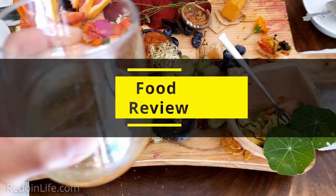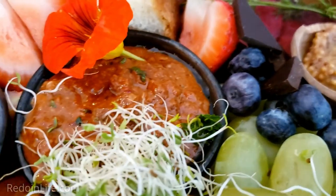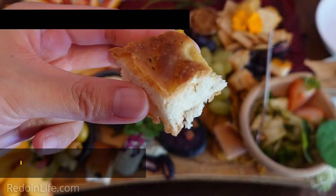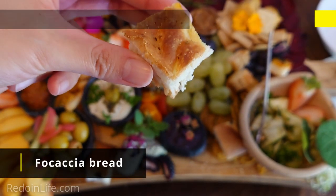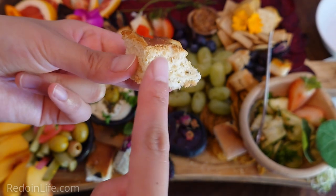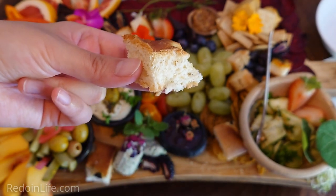We got the vegan charcuterie board with sparkling juice. This was our first time ever eating a vegan charcuterie board. The focaccia bread — it does have a little bit of gluten in it, but what I like about it is that on the outside it's crunchy but the inside is so soft, and it's got really great flavor.